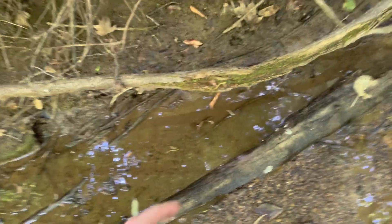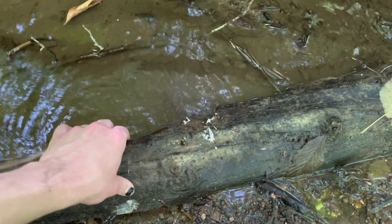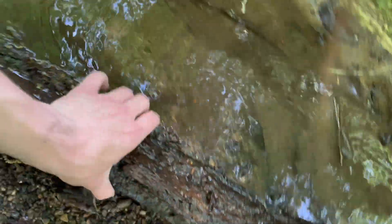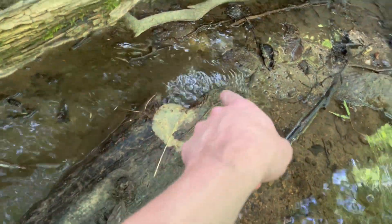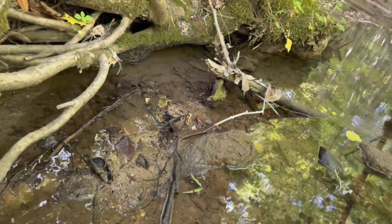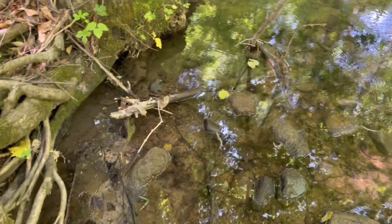I just missed a dusky salamander. That really sucks. I went to go flip this little log right here because I thought it would have something under it, but it was a little bit gripped to the ground so it slipped when I first flipped it. And a little dusky salamander zipped right over there under those roots. Oh well — nothing I can do about it.